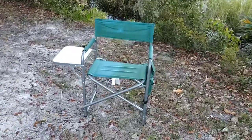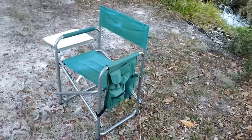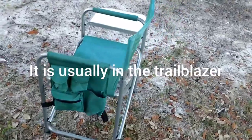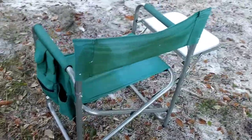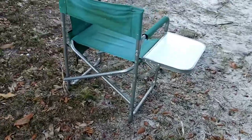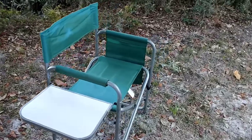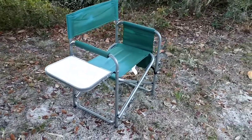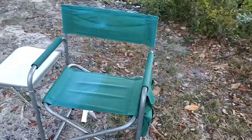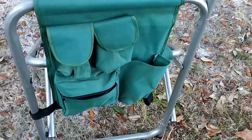This is a little sun-faded — I didn't realize that — but it is after all at least three years old. I live in Florida, grounds are uneven. Here's a little close-up of the pouches and whatnot on the side.